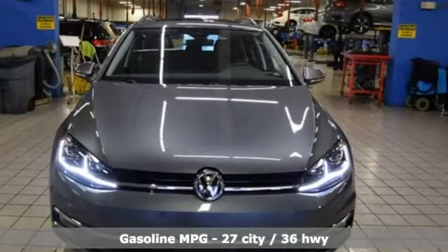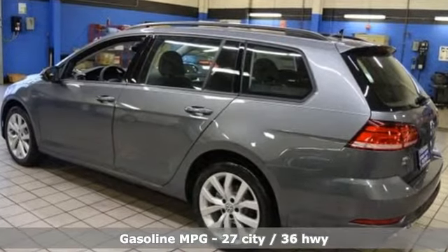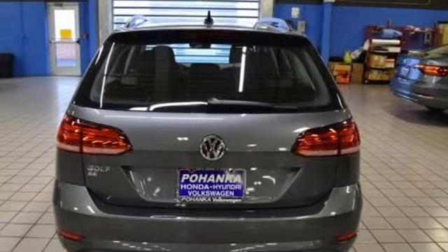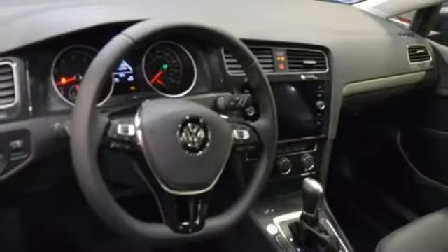It comes with the features you need and, better yet, want: streaming audio, power heated mirrors, front heated bucket seats, auto dimming rear view mirror, and wireless phone connectivity.